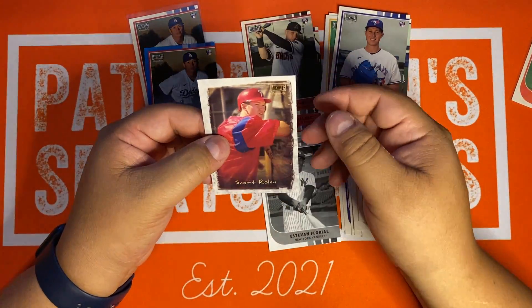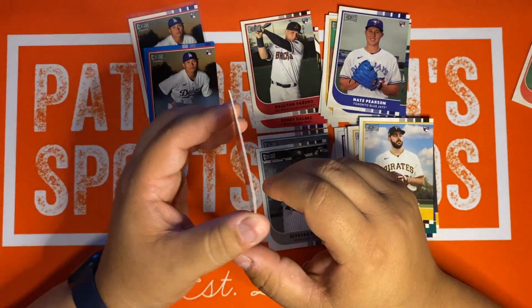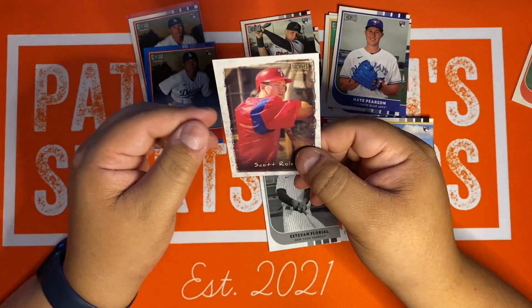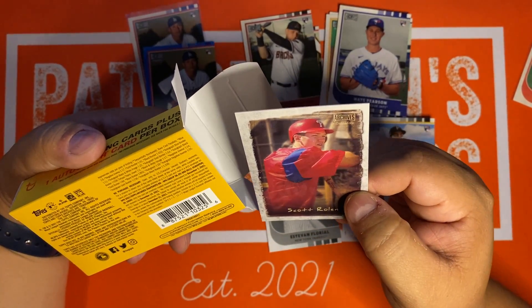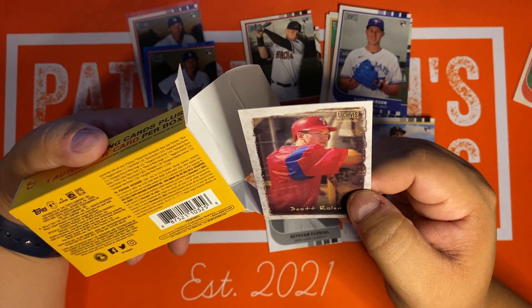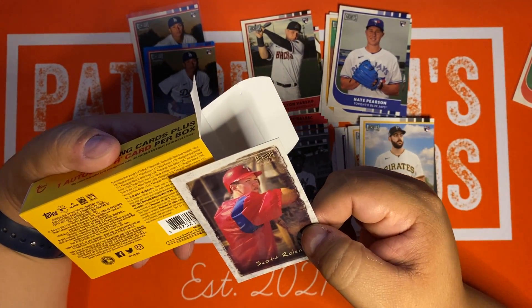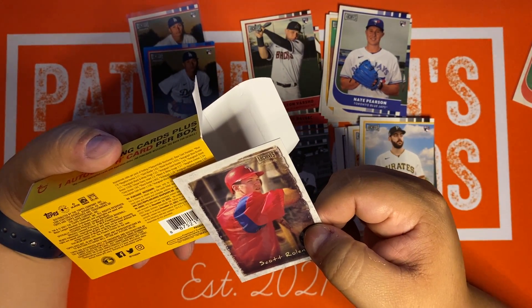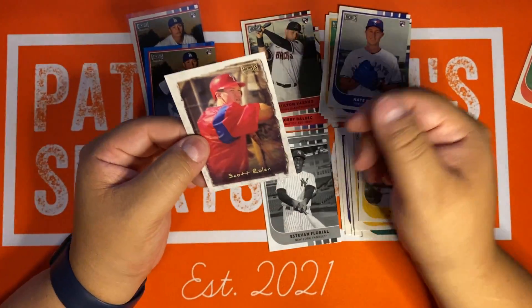Got my Bart, got some rookies, got a Tatis. This is kind of an interesting parallel here with Roland — I don't know what that's about. That blue border was a blue autograph, blue border — one in 11.